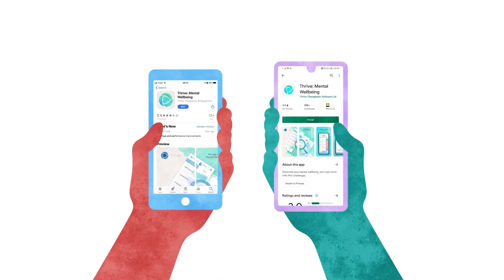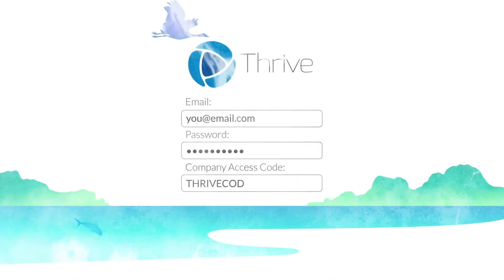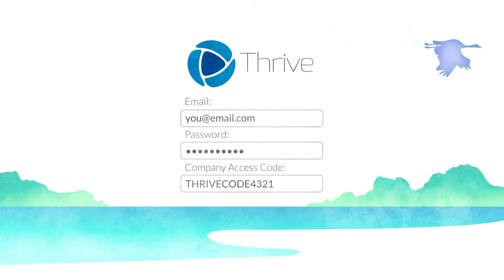You can access Thrive on your phone by downloading it from the App Store, sign up using the code provided to you by your employer and complete your initial assessment.